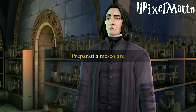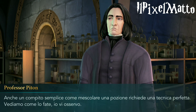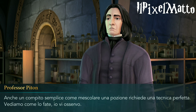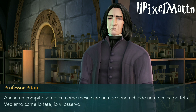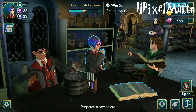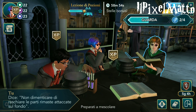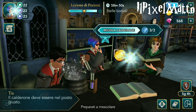Quindi ragazzi ci vediamo alla prossima puntata che uscirà domani di Harry Potter Hogwarts Mystery. Per oggi è tutto e buon gioco con la versione moddata. Qua sotto nei commenti fatemi sapere se vi funziona: ad alcuni può non funzionare e in quel caso dovete usare un altro dispositivo oppure tramite computer con BlueStacks, che comunque è la stessa applicazione che vi faccio scaricare.